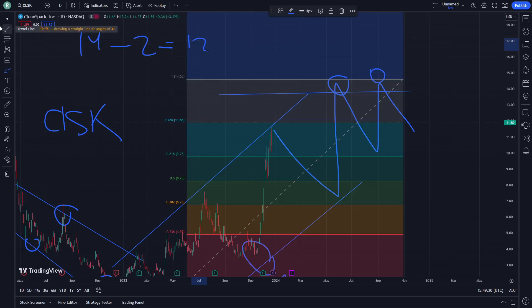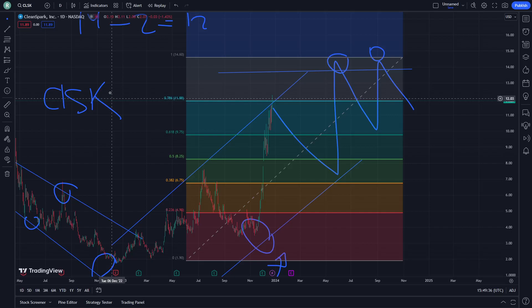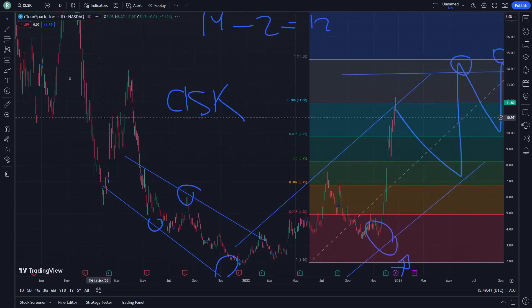That is really a fascinating thing that should be realized from the start. That is all to help you on today's video about this stock. It is very important to know and understand every single moment about this stock.